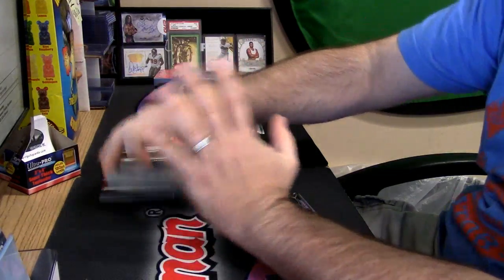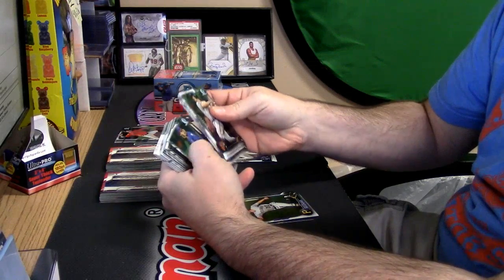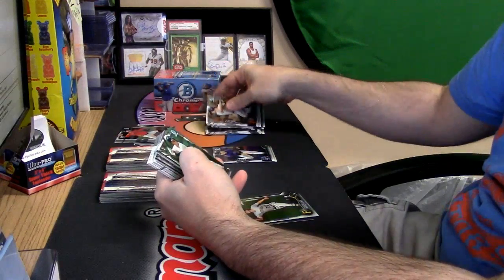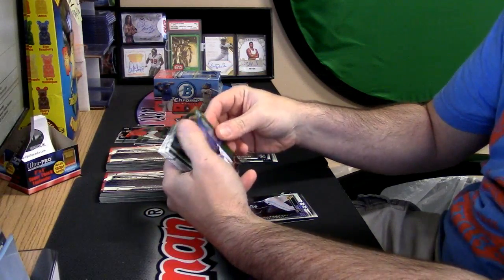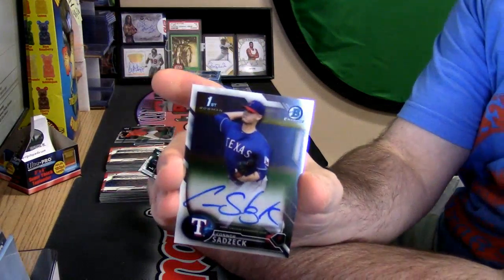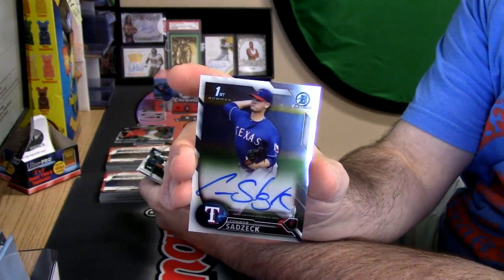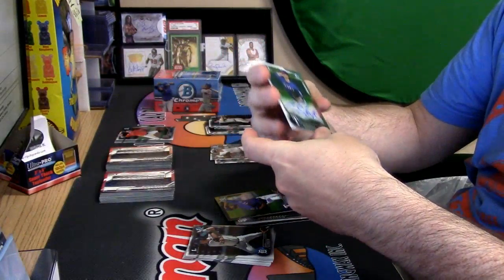Three autos right here. Vets, rookies, inserts. A Johander Menendez. A first Bowman auto of Connor Asadzic — two of 199. I want to get Aaron... I'm sorry, that was Aaron's card, Aaron's number.